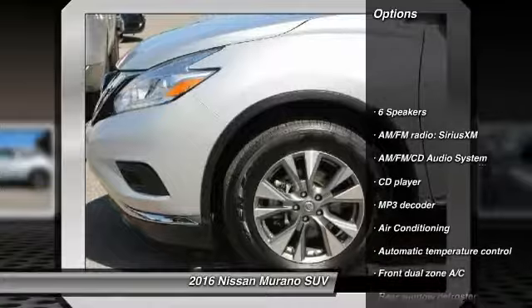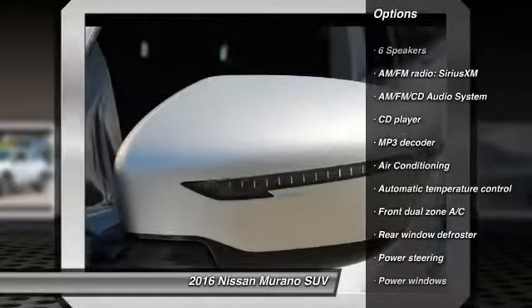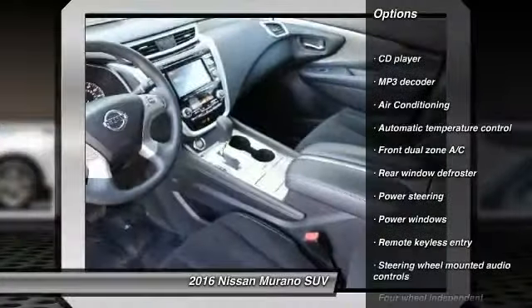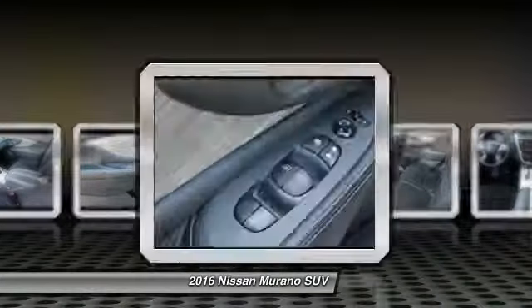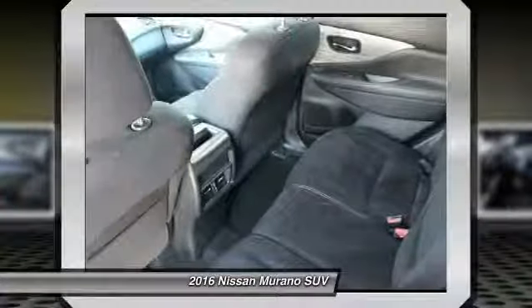Traction control, dual airbags, power steering, alloy wheels, four-wheel disc brakes, AM-FM stereo with CD player, center armrest, and power windows.